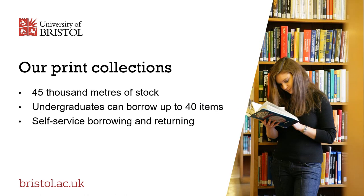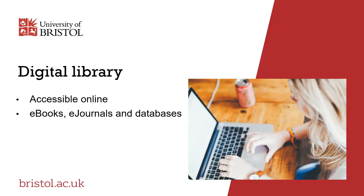The library's print collections constitute approximately 45,000 metres of stock. Undergraduate students can borrow up to 40 items at one time. All of our libraries are equipped with self-service machines so you can quickly and easily borrow the books you need. Much of the library's scholarly information is available in digital format and is accessible online, including large collections of e-books, e-journals and bibliographic databases.